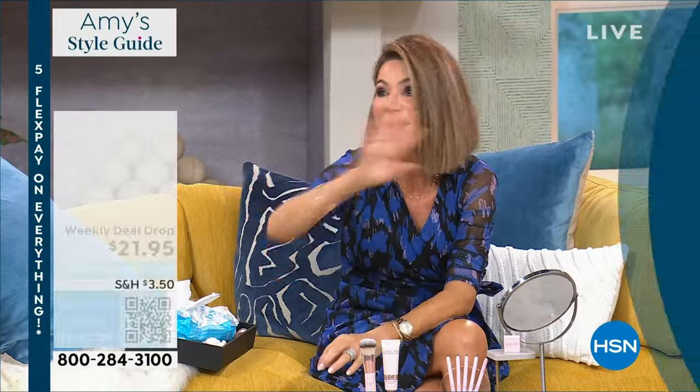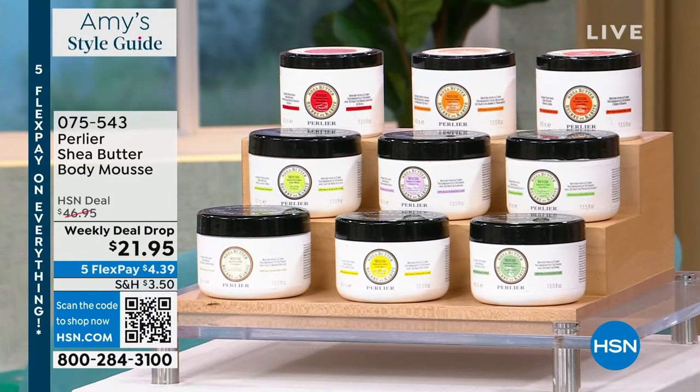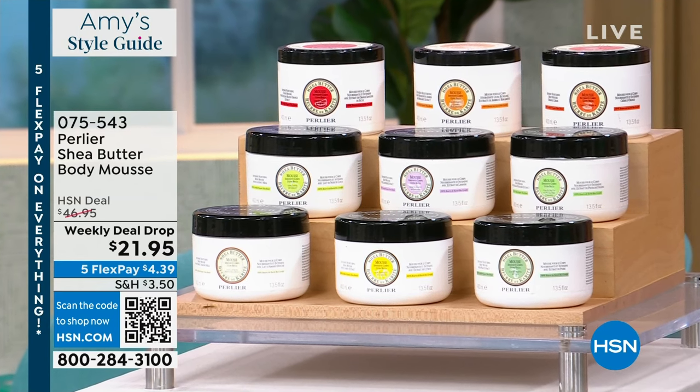Best foundation. All right, coming up with my beauty pick for 11 o'clock, our final hour of Finally Friday.